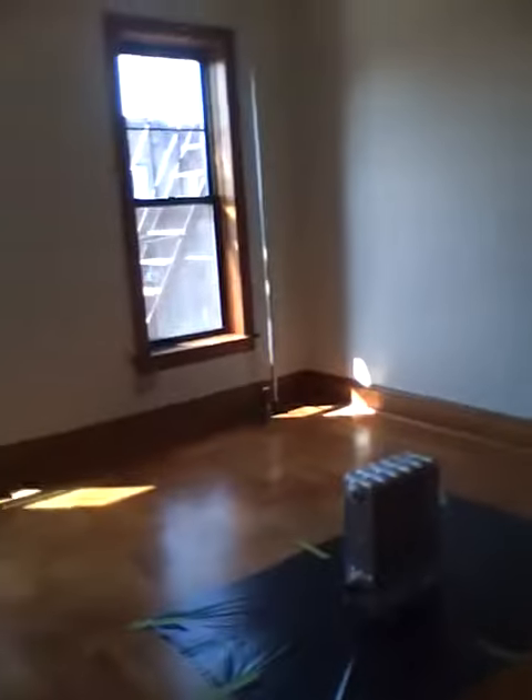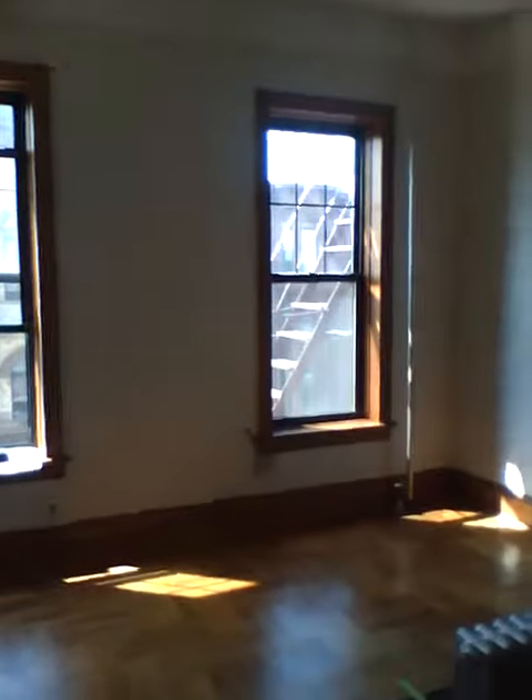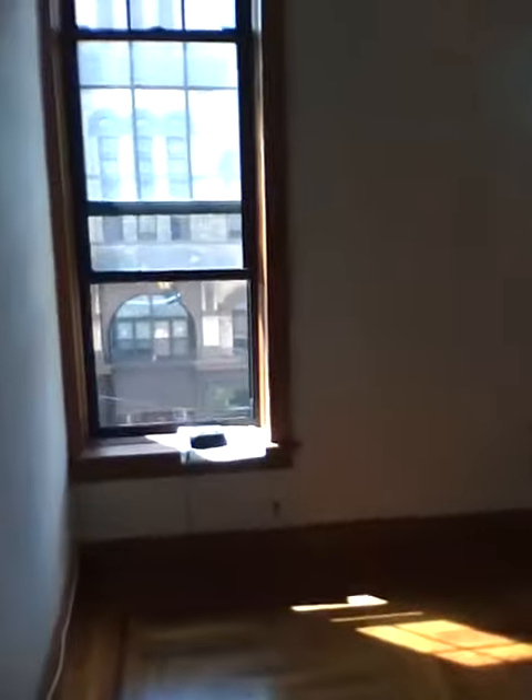Moving over here, it's a nice layout. Here's the entrance to your right. This is the bedroom, which is really large — you've got about 15 by 12 here, so plenty of room for a king size bed even.